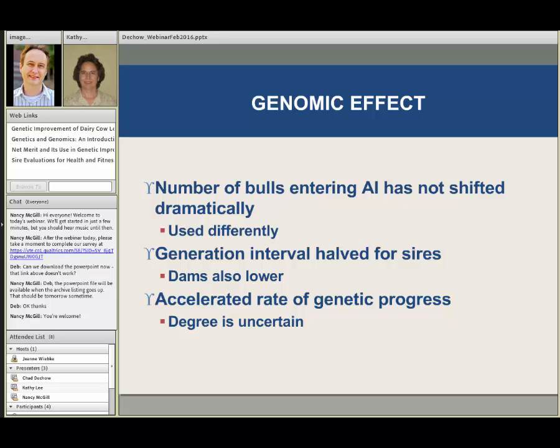So genomics really didn't shift the number of bulls entering artificial insemination. What it has done is changed how we've used them — we're using bulls when they're quite a bit younger than in the past. Our generation interval for sires has been halved, and for dams it's also quite a bit lower. You'll see in a little bit how that is expected to accelerate the rate of genetic progress.